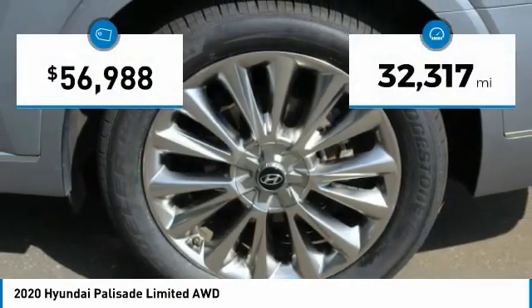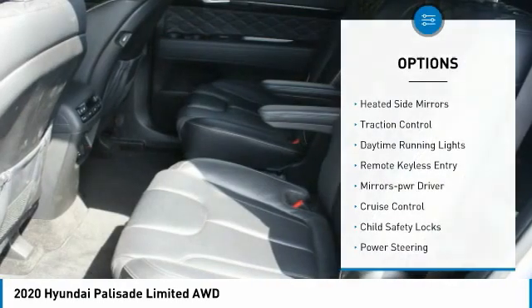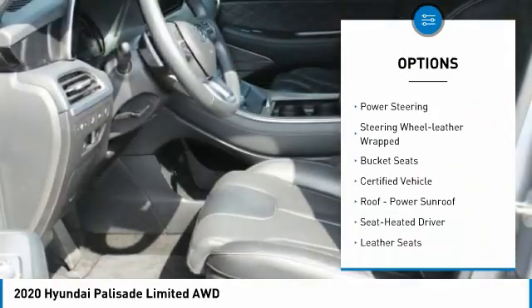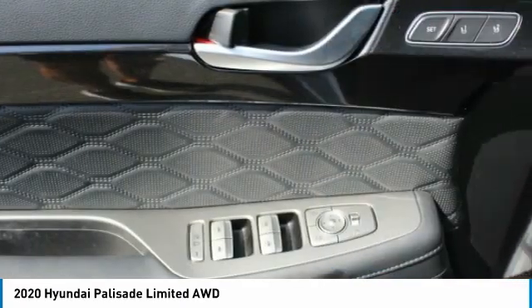This vehicle has less than 35,000 miles. Here are some of this vehicle's great options: heated side mirrors, traction control, daytime running lights, remote keyless entry, mirror memory, cruise control, child safety locks, and power steering.